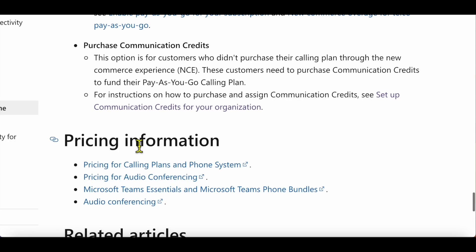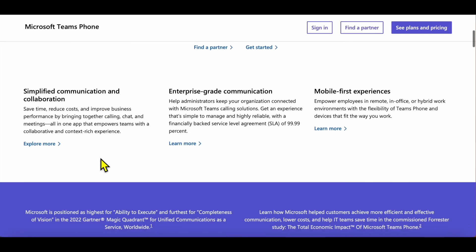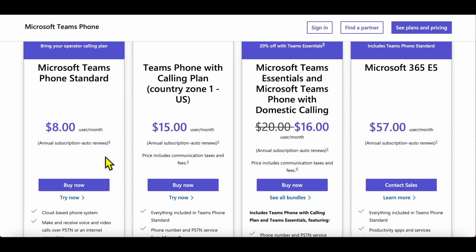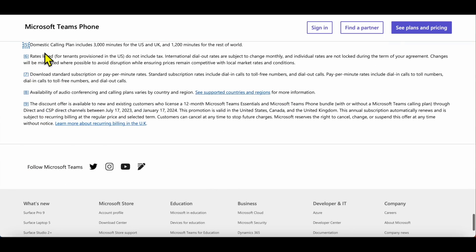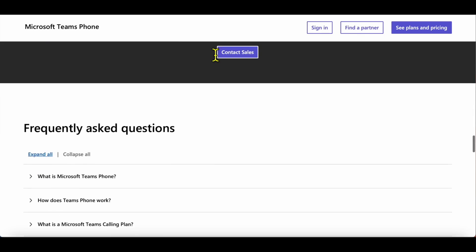Following the pricing links, we land on the Microsoft Teams Phone site. Scrolling down shows different packages — but note these packages aren't using Pay-as-you-go. This particular bundle uses the domestic plan with 3,000 included minutes for the US and UK, which is not the Pay-as-you-go plan we're exploring.